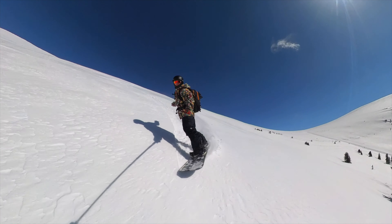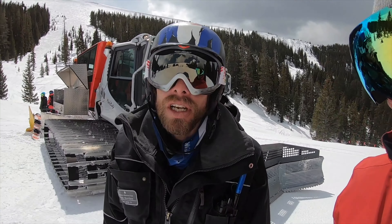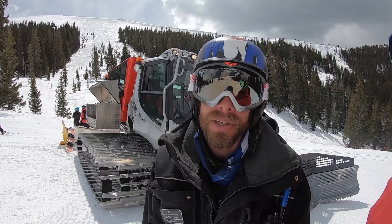Twoeth by Sea is special because it's a big open face. It does face the sun a lot and gets wind stripped really bad, so if you catch it right, it's going to ride really good. You can see it from everywhere at Keystone, so when you're riding up any of the chairlifts on the front side, you can say, 'See that Independence Peak? I rode that.' It's ultimate Keystone bragging rights if you've done Twoeth by Sea on Indy Face in Independence Bowl.